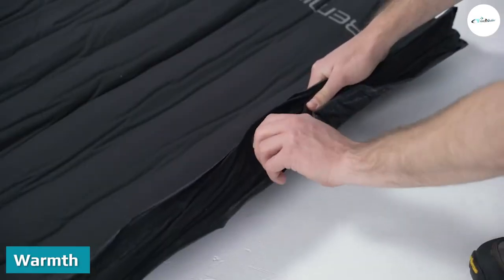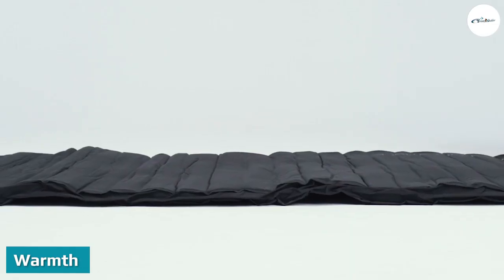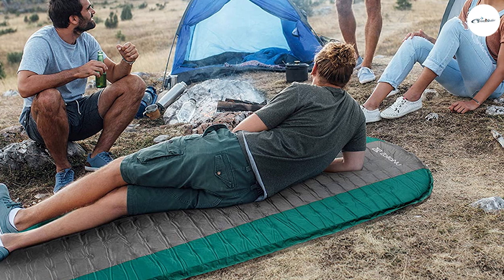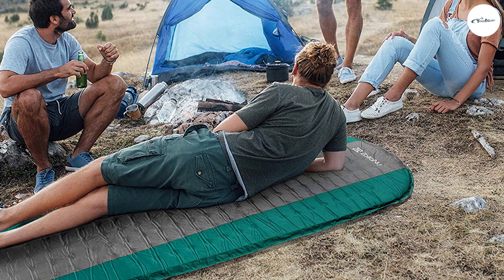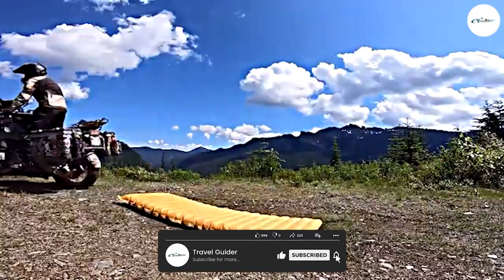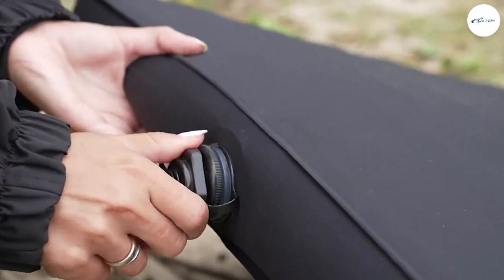The best way to gauge how warm a sleeping pad will be is to check its R-value, which is a system rating warmth from 1.7 and higher — the higher, the warmer. However, inflatable sleeping pads are usually a bit warmer since they trap more air. So, for high alpine and cold weather camping, these are the obvious choice, whereas for summer and sea level camping, you can get away with a foam pad.